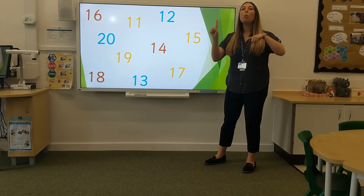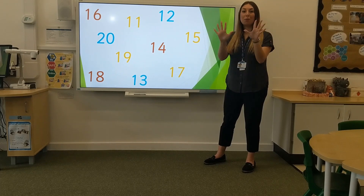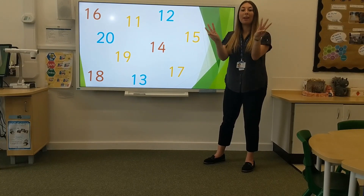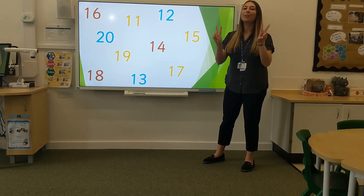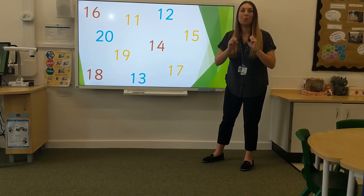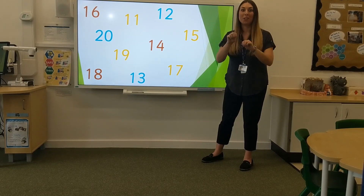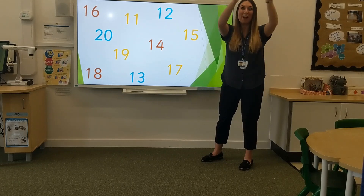Double one. Double one. Well done. Five add five. Ten. Excellent. Three add three. Six. Fantastic. Double two. Four. Double one. Double five. Double three — three. Four add four. Double four. Double four. Wow, you are so speedy. Give yourselves a round of applause.